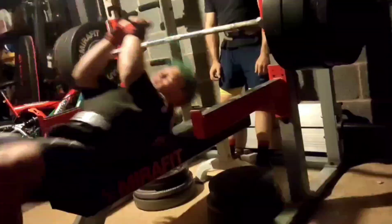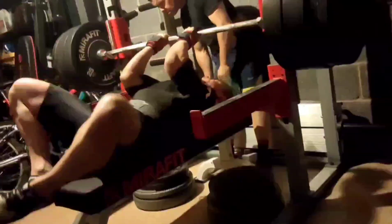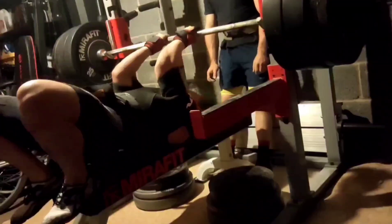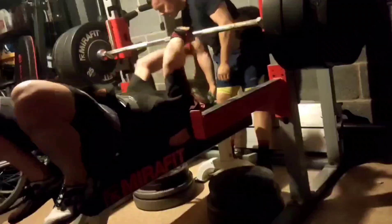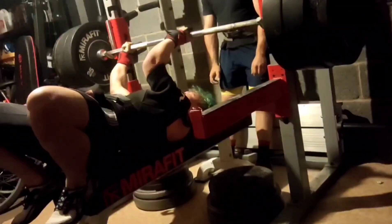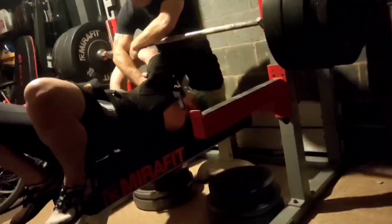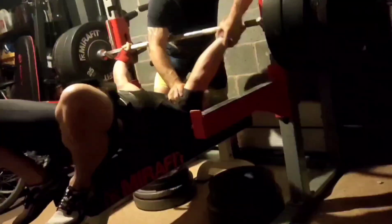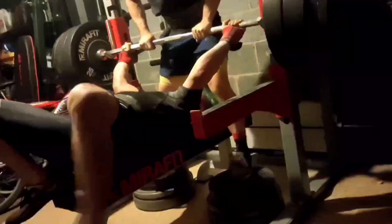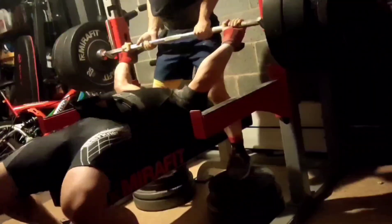Coming in at number 9, we have got some F8 work — this is a 252.5 kilo bench press. This was on Lift of the Week a few weeks back, and it shows you how much of a good month it is when a lift like this is only in the number 9 spot, because this is a double ply PB. We've hit heavier but that was in triple ply, so like I said, double ply PB.